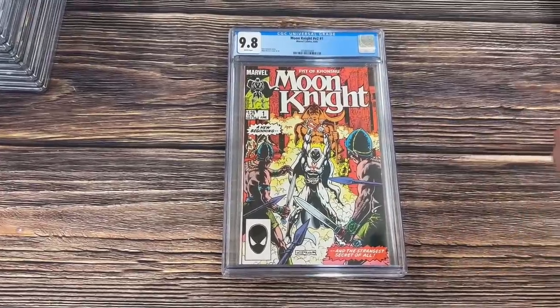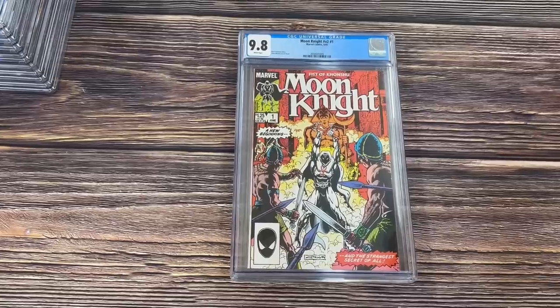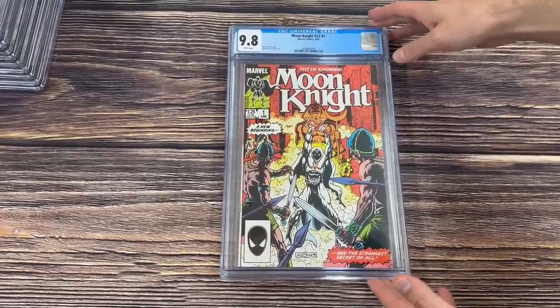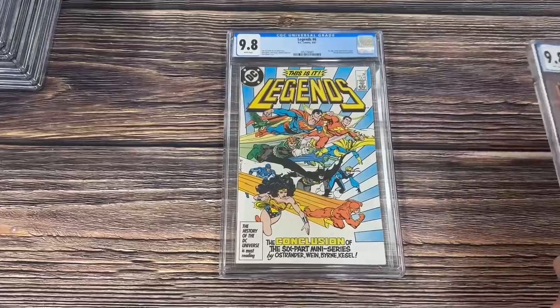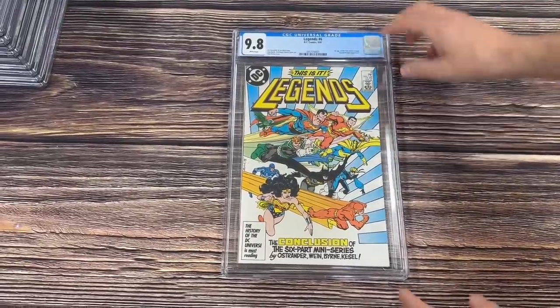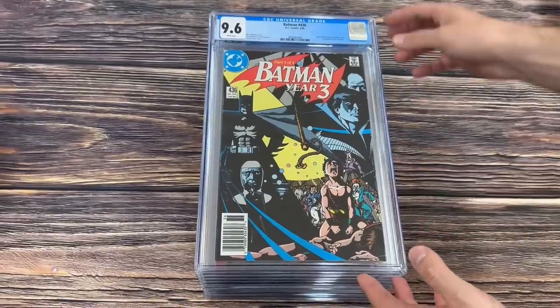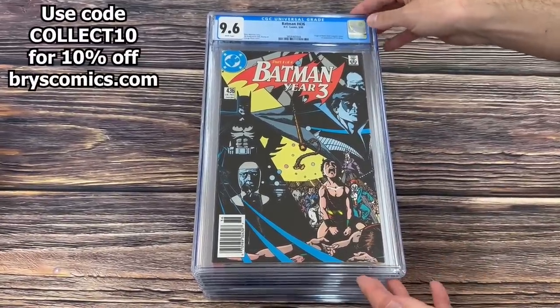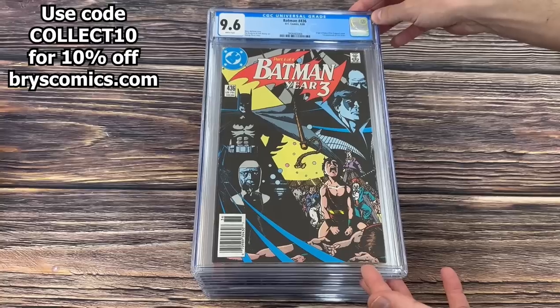I thought that was cool — number ones, Bronze Age horror titles. Moon Knight volume 2 number 1 in a 9.8, and Legends number 6 in a 9.8, the first appearance of the new Justice League and a Ronald Reagan appearance. On to some Batman keys — Batman 436 — and there are tons of other Batman keys that I'm not going to show in this video, those are going straight to Whatnot.